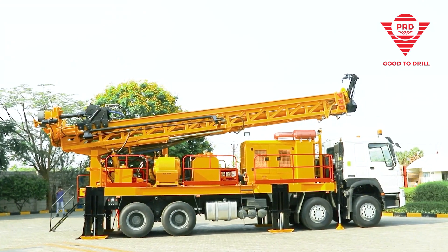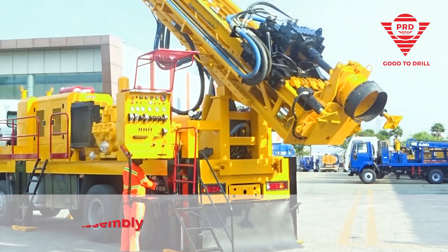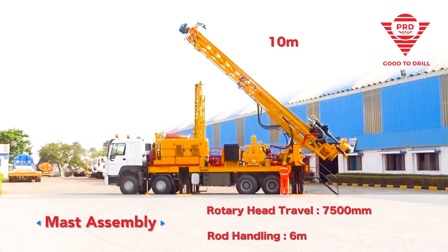The 10 meter mast length gives you enough drilling range. Our feed system is essentially an iron fist.